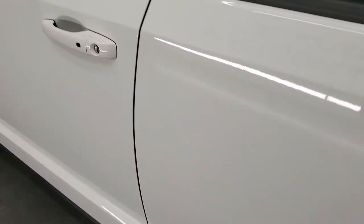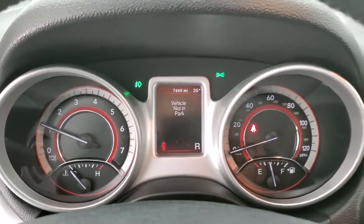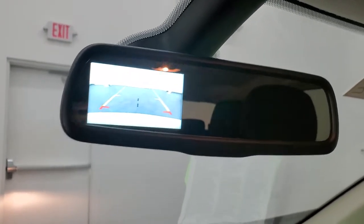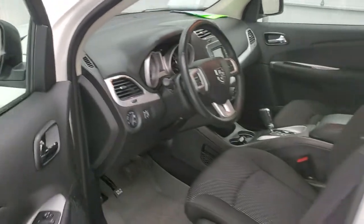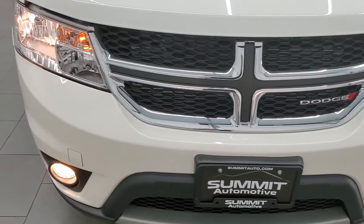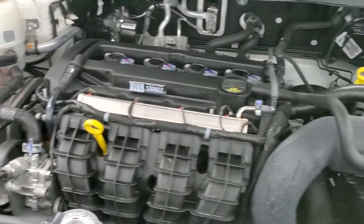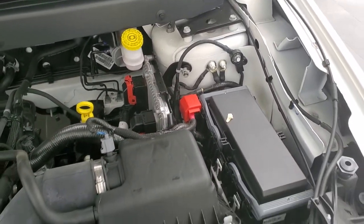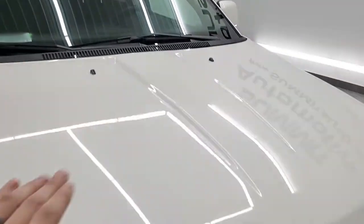We'll start it up and take a look under the hood. Starts right up. This one does have a backup camera that shows up in the rear-view mirror, so it does have that feature. No check engine lights or anything like that. Under the hood we have the 2.4-liter four-cylinder engine — 173 horsepower. The engine bay is very clean and runs very smooth. Once again, this Journey has been fully safety inspected by our service shop, has a fresh oil and filter change, all the fluids have been checked and topped off, and this vehicle is 100% ready to go.